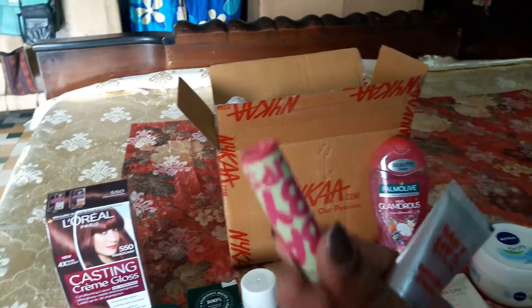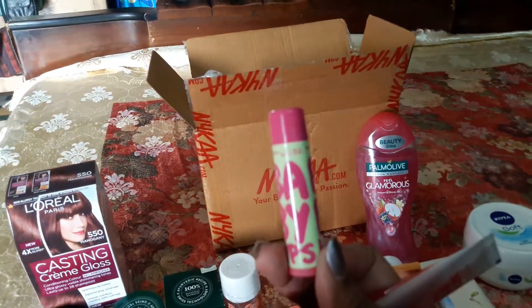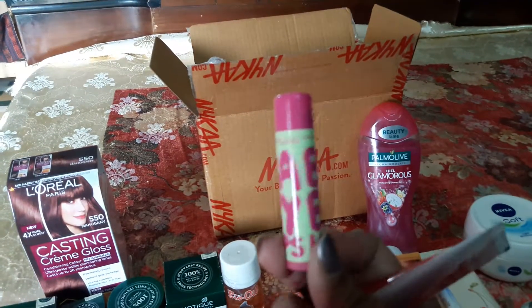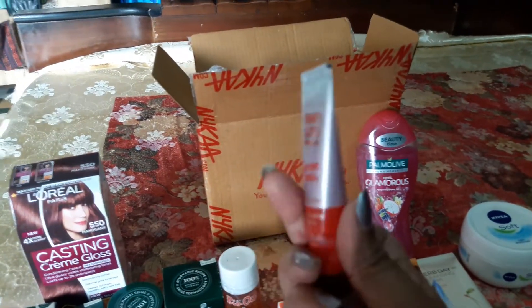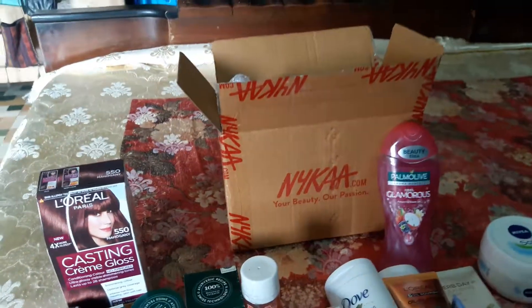I also have these two lip balms from Maybelline Baby Lips. Without a lip balm, your winter care is incomplete, so everyone should buy one. I got these on a buy-one-get-one-free offer.